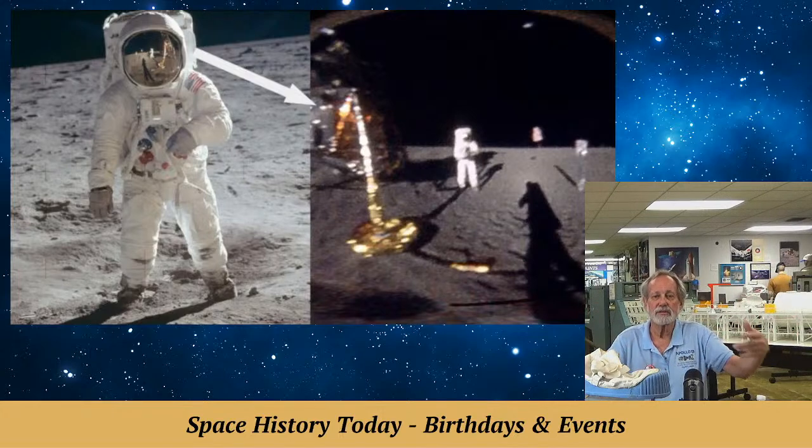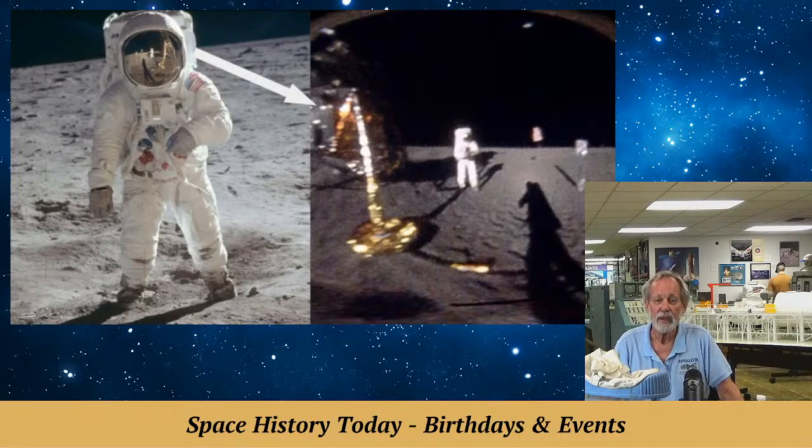They wanted to land near the terminator of the moon where shadows are long and they could see detail very clearly. In the middle of noonday sun, you don't see any shadows so you don't gauge distances and sizes well. So they landed when the sun was low — think about 9 o'clock in the morning kind of moon time — for long, strong shadows.